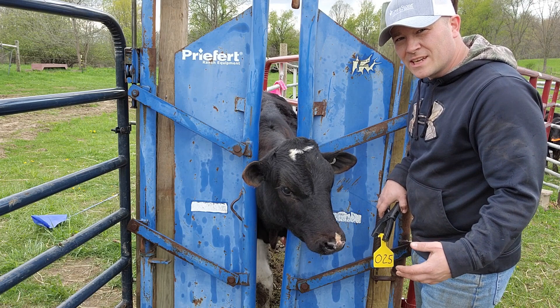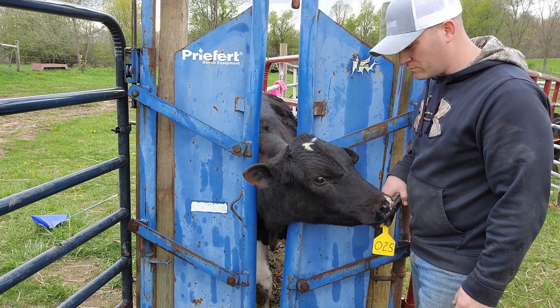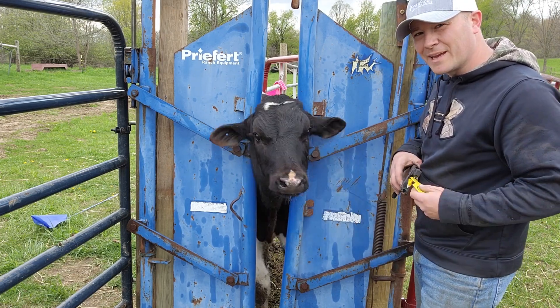This guy kicked me three times when I was loading him the other day, so I don't feel as bad about him as I did on the other ones.